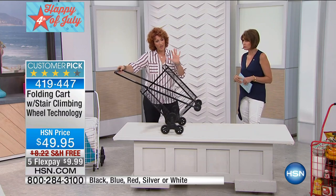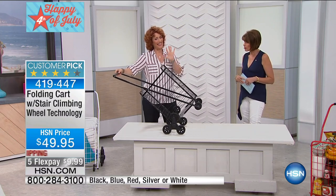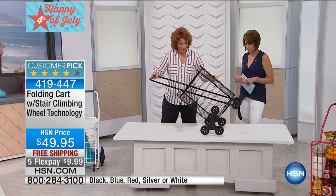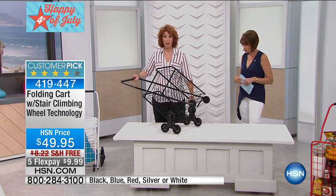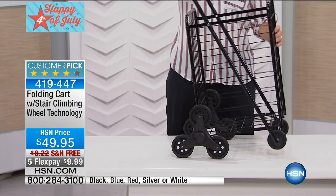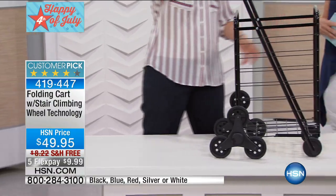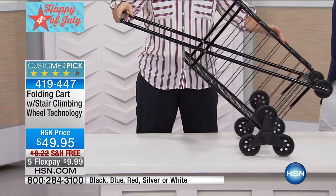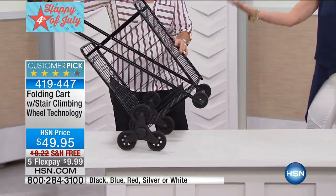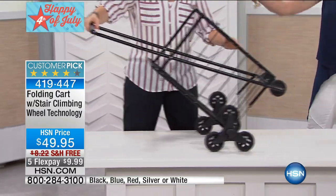Now, the thing that I like about this: you always have four wheels on, even if I'm tipping it up. Usually, with most old carts, you would only have two wheels if you tipped it up. This gives it the stability that you need. It also takes some of the weight off when you're holding it.